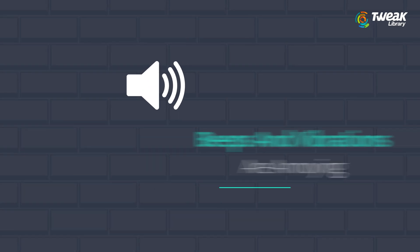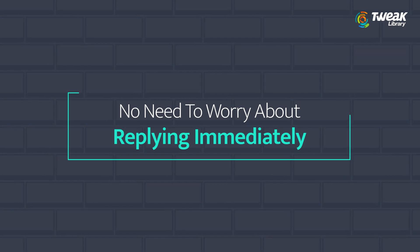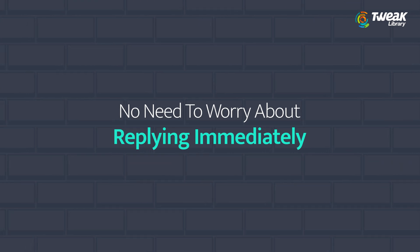Those constant beeps and vibrations of the phone are annoying when you actually need some time alone. With these great Android auto reply apps, you don't need to focus on sending replies immediately to unimportant messages.